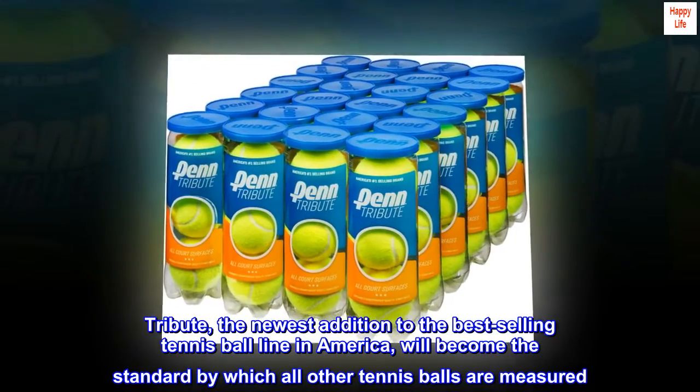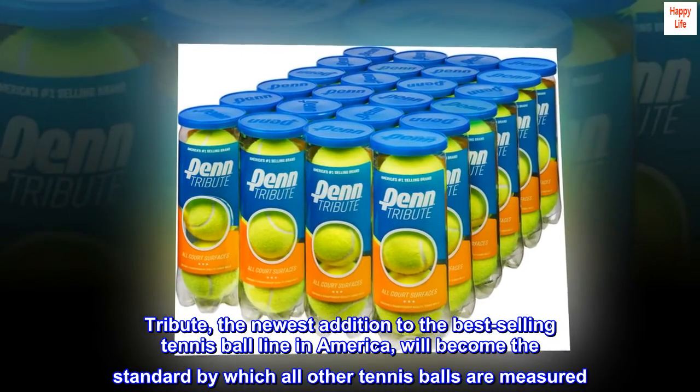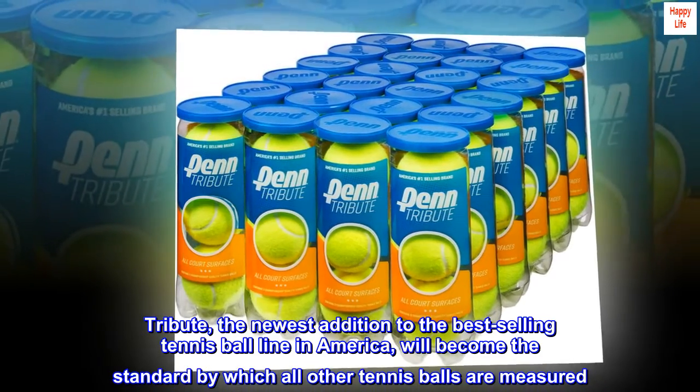Tribute — the newest addition to the best-selling tennis ball line in America — will become the standard by which all other tennis balls are measured.